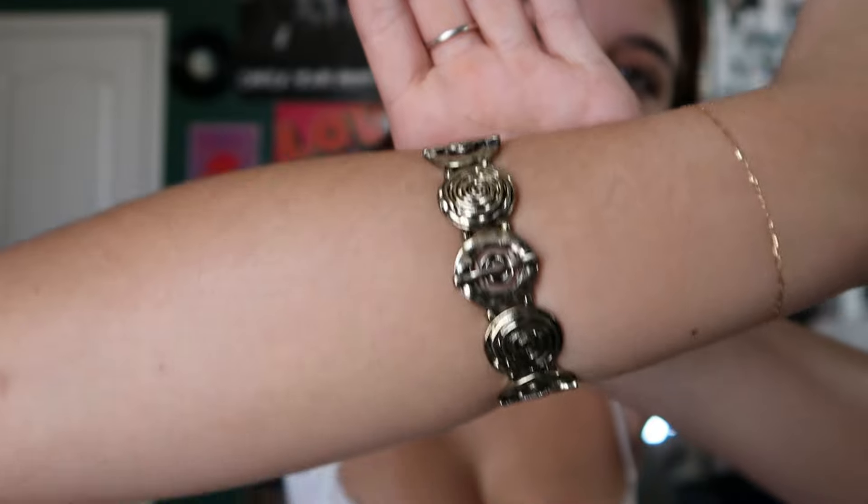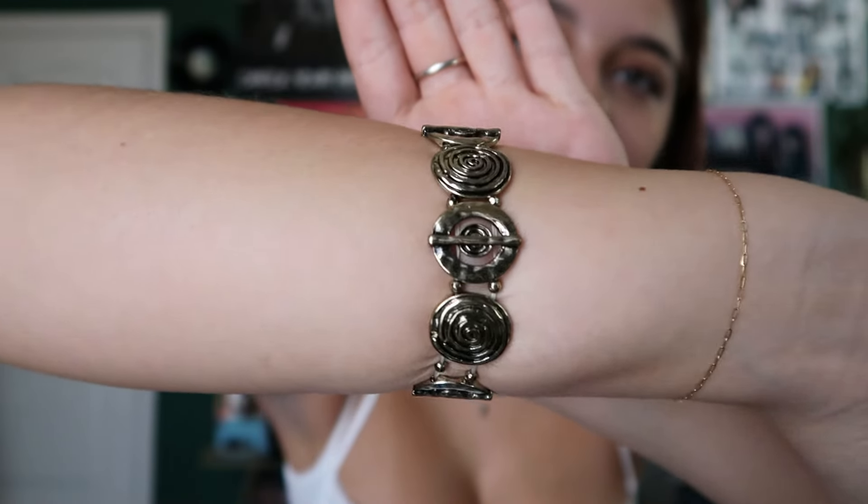I'm gonna move on to bracelets. This is actually my newest — I bought this today, so good thing I didn't make this video yesterday. I think it's so so pretty. It's a little big on me though — I have to wear it up higher or else it kind of slides. I like it when things stay still — I don't like it when things are moving around unless I'm wearing like a bangle.